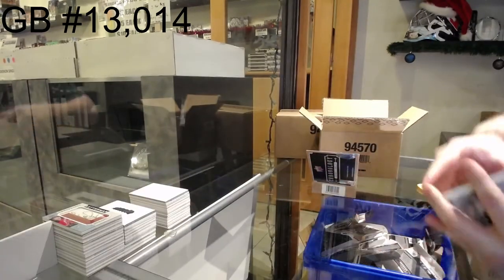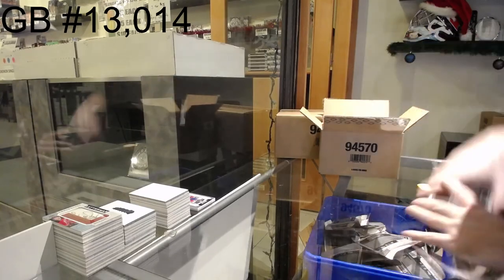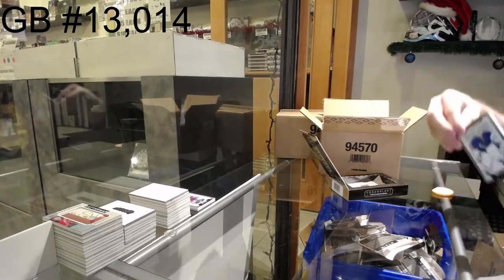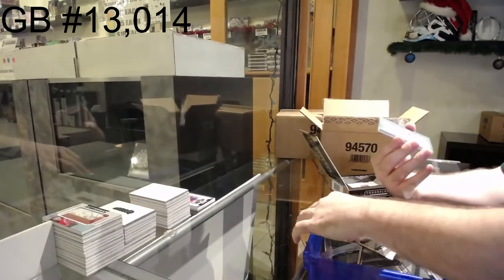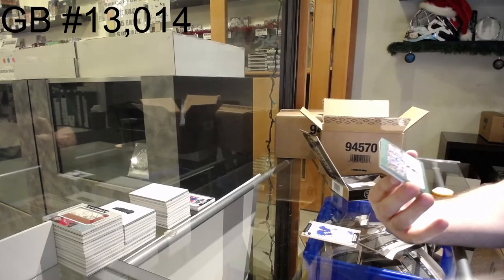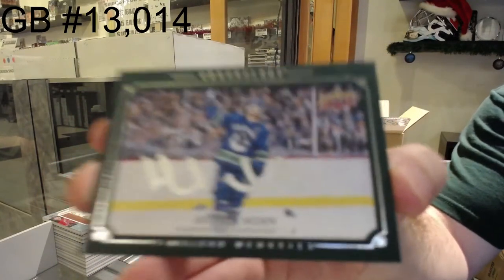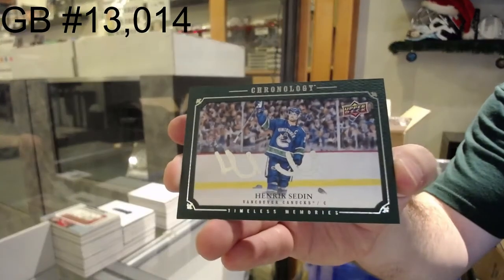That's a nice start. It looks like they did a job of roughly one diamond per case — one case had two, one had none, this one had one. We've got for the Rangers Henrik Lundqvist 222, and a canvas auto numbered four of five for the Vancouver Canucks — Henrik Sedin, four of five canvas autograph.